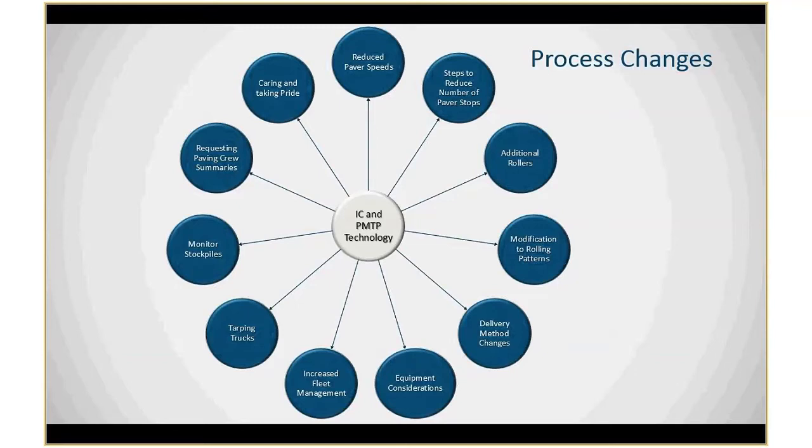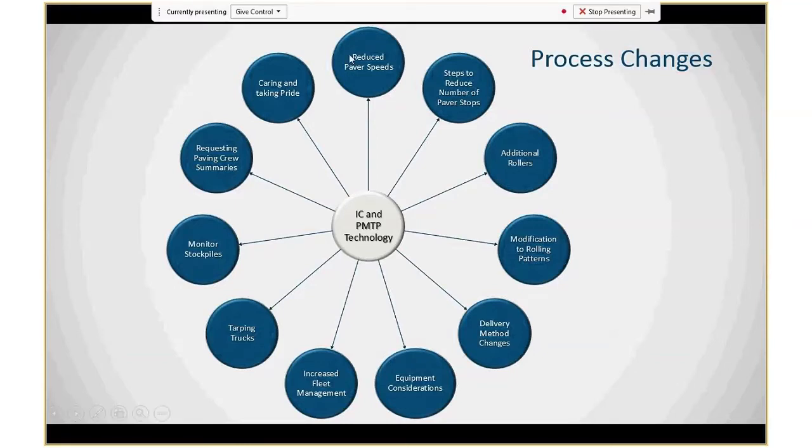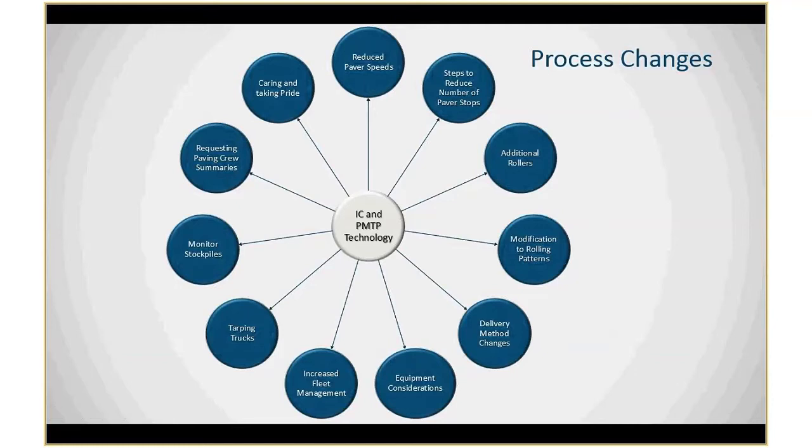Some common questions are: what is this technology doing out in the field, what's improving? In Minnesota we have seen reductions in paver speeds to help get uniform thermal measurements, steps taken to reduce the number of paver stops, additional rollers brought out to ensure uniform coverage, modifications to rolling patterns, delivery method changes in truck queuing, equipment considerations such as switching from an end dump to a pickup machine with a remixer to help get uniformity, attention to windrows to avoid driving over them, tarping trucks, and monitoring stockpiles. We're also getting a lot of requests for paving crew summaries — people are caring about how well they're doing.